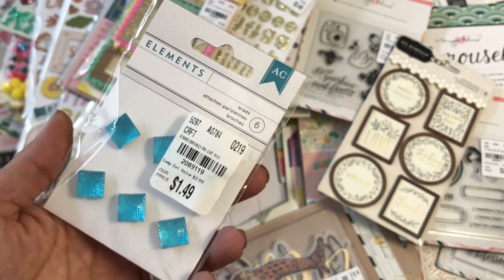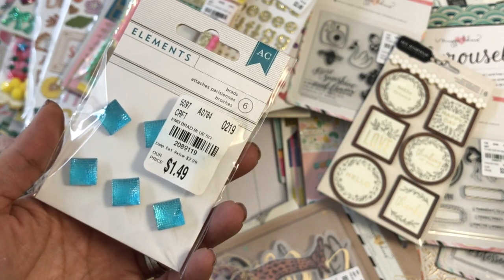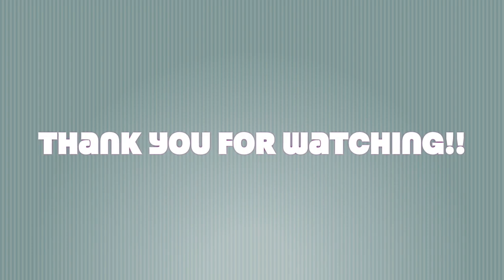Thanks for stopping by my channel today. Please leave me a comment and I will see you guys in my next video. Bye for now.